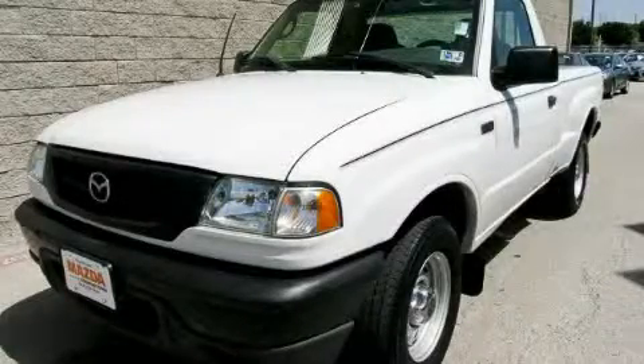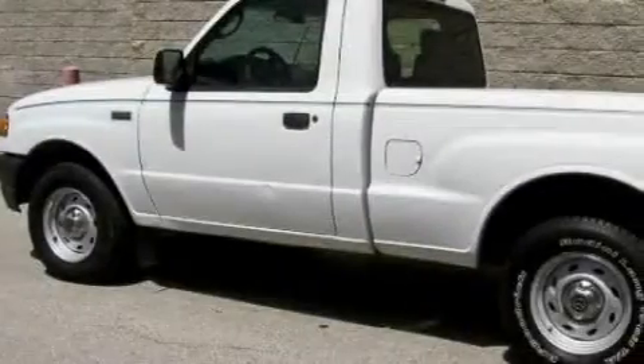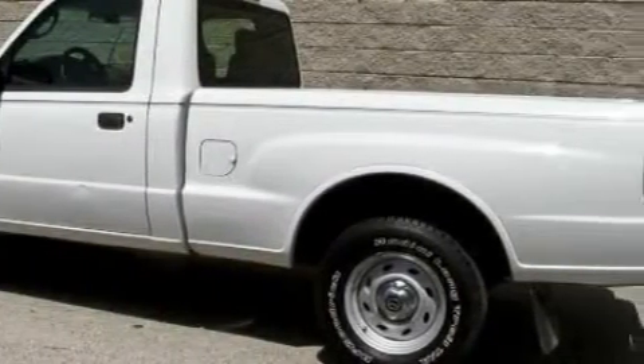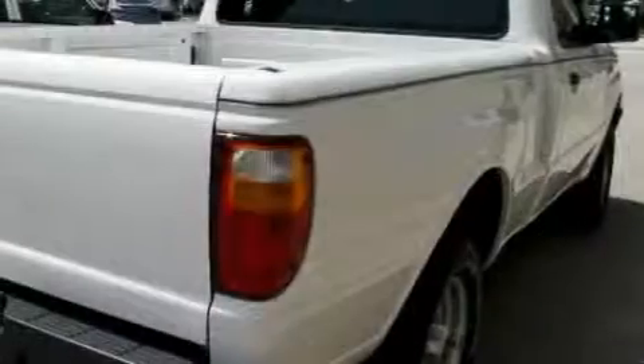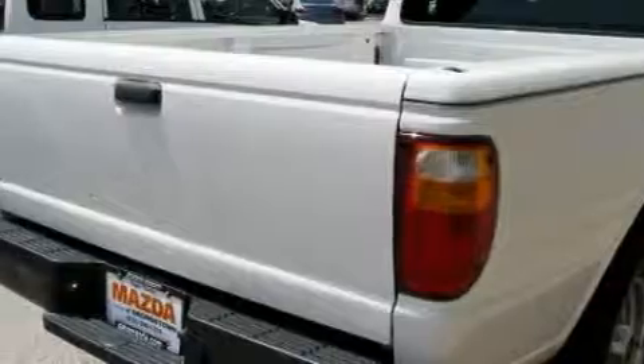This is a 2006 Mazda B-Series, made for the job site, the trail, and the town. Its top features include an anti-lock braking system, a passenger side airbag, and this vehicle has fewer than 48,000 miles on the odometer.